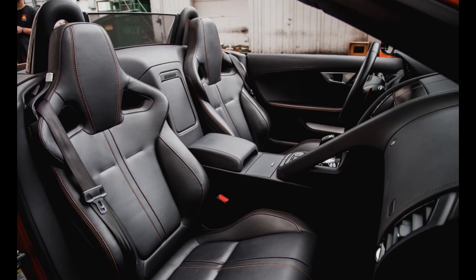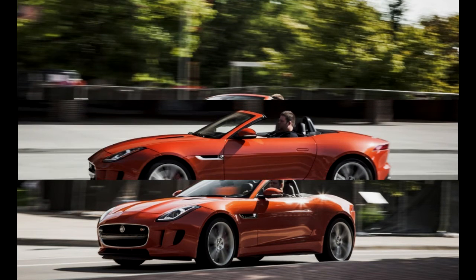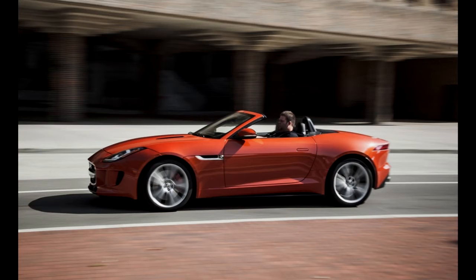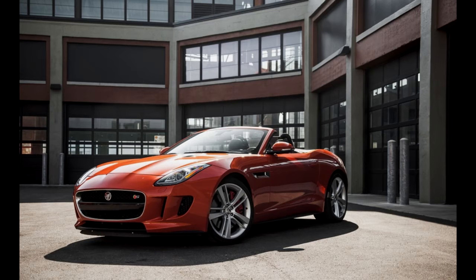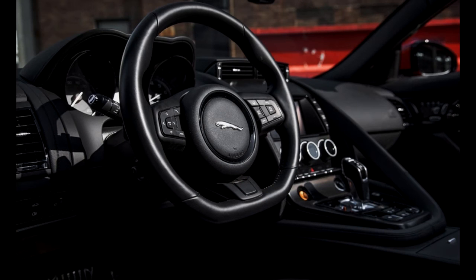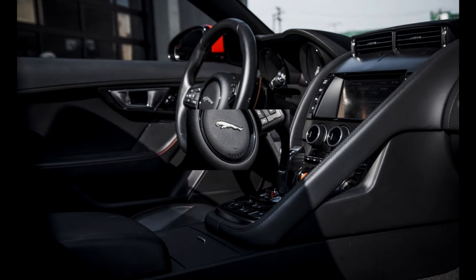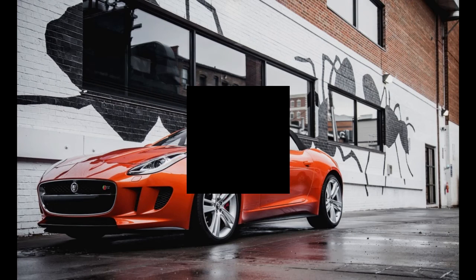Not counting fuel, it cost us more than $4,000 to keep our F-Type on the road through the 40,000-mile test. While much of this went to pothole-related damage, it speaks to the potentially high ancillary costs of driving an expensive sports car year-round. And the number of warranty repairs was not exactly reassuring when weighed against Jaguar's suspect quality reputation.